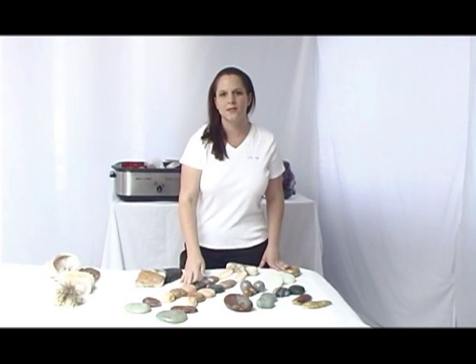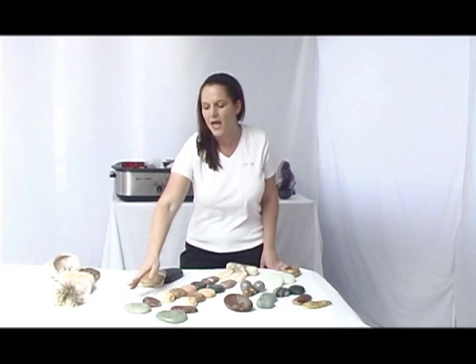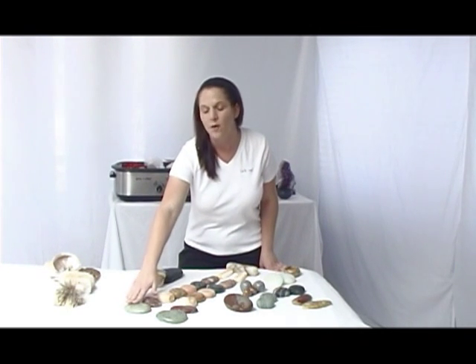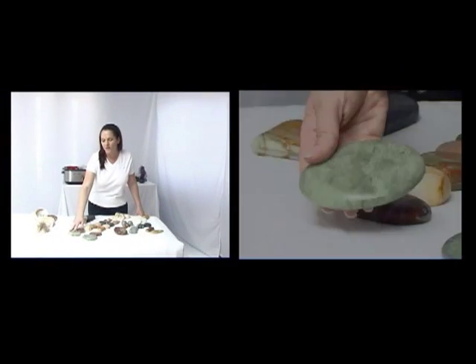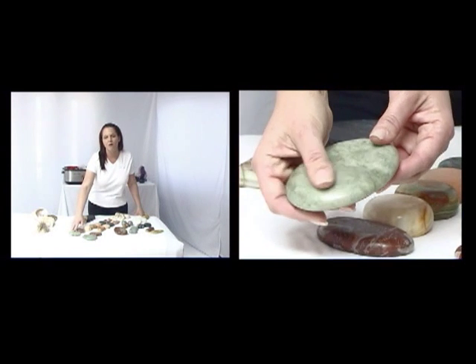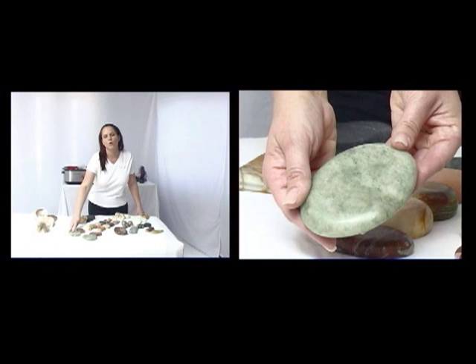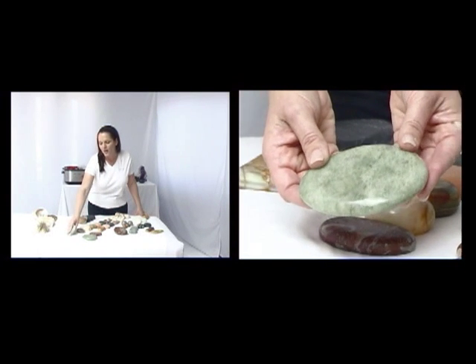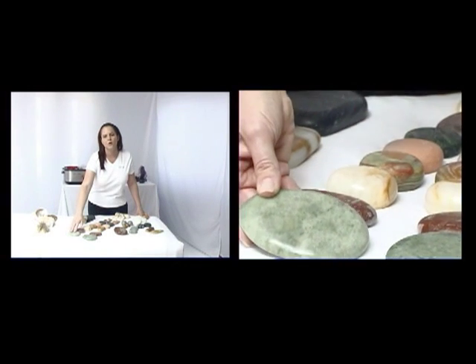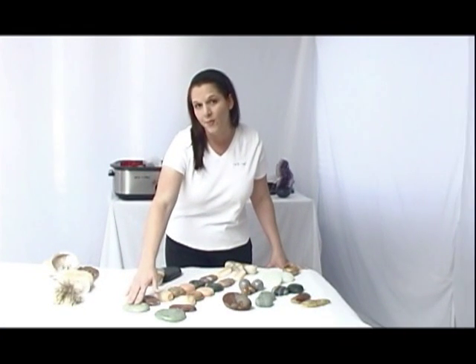What we're showing right here is a spinal layout of cold. In the lower area of the spinal layout is a set of jade stones. The jade are from China. We have the jade stones in a variety of different shapes and sizes, and right now I'm showing them as the sacral placement. They're a large flat stone and they can be used in the spinal layout. They can also be used for doing specific work in the scapulas.